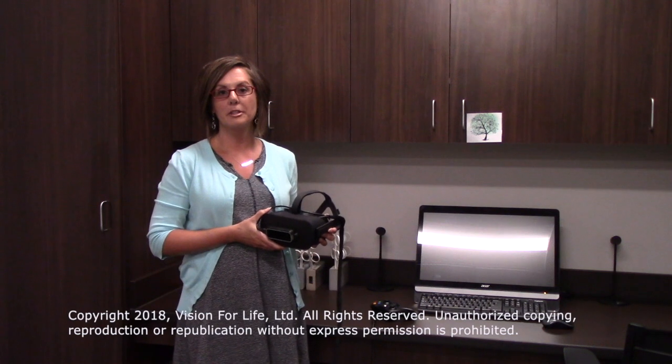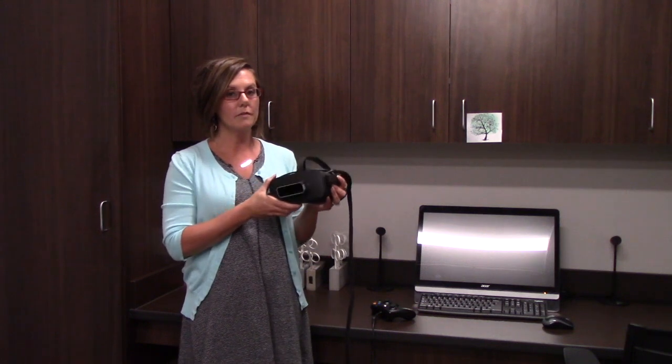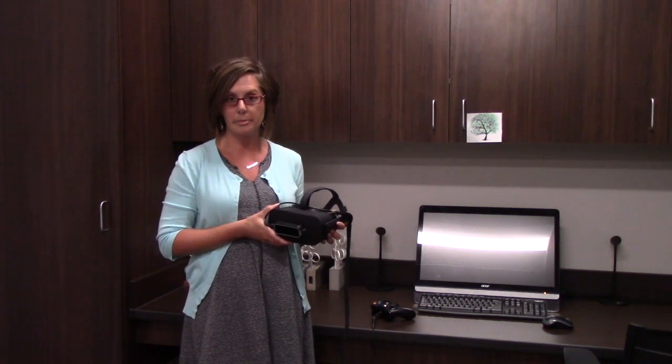Hi, I'm Dr. Julie Steinhauer and I'm going to talk to you a little bit about adult amblyopia, or lazy eye, and how we treat that today. We have this really cool virtual reality program called Vivid Vision, and it specifically is designed to work with patients who have amblyopia.